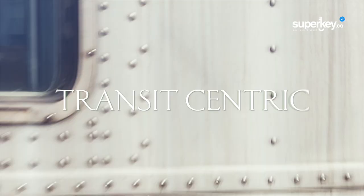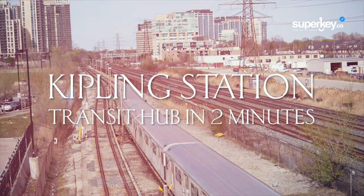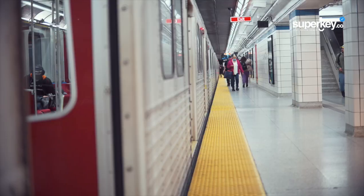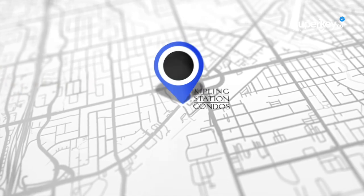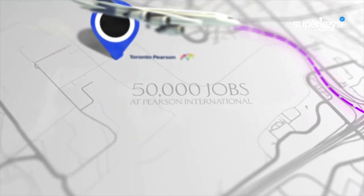Every site that CentreCourt brings to market is transit centric. From your home base you are steps to the Kipling Transit Hub that has the integrated TTC subway, GoTrain, and local and regional bus services. And you have an express bus that takes you straight to Toronto Pearson Airport, which is home to 50,000 jobs.